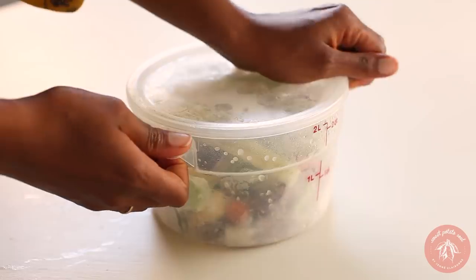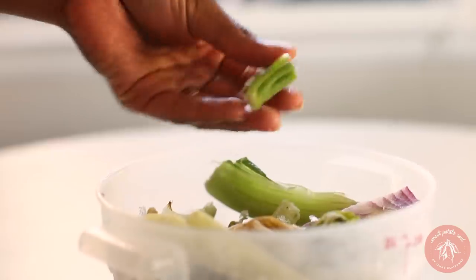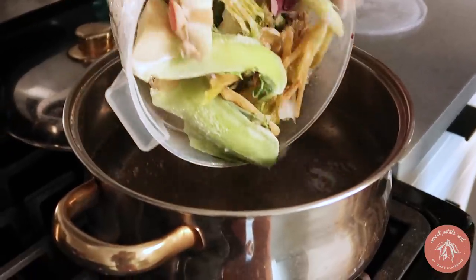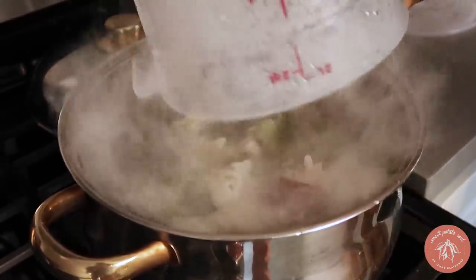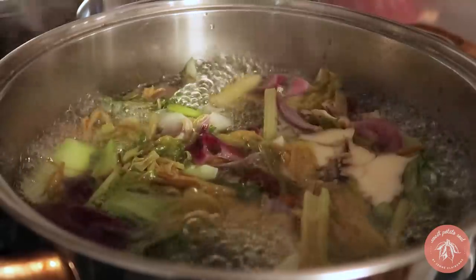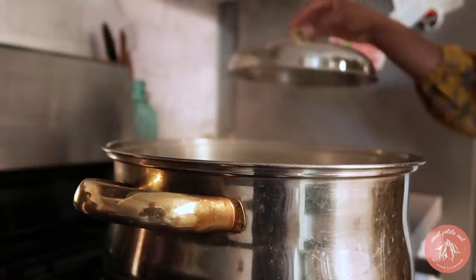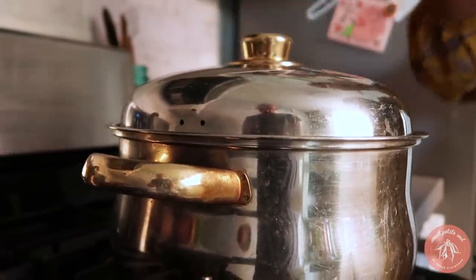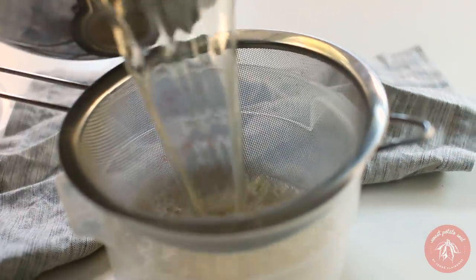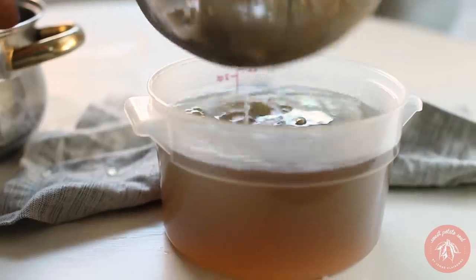One of the easiest things to do with food scraps is to make a vegetable broth. Save scraps from onions, celery, and mushrooms in your freezer and simply boil them in a big pot with several cups of water to make a tasty broth. I'm also adding bay leaf for extra flavor. Simmer for 30 minutes, then let it cool to room temperature before straining. Store it in the fridge for up to five days or freeze it.